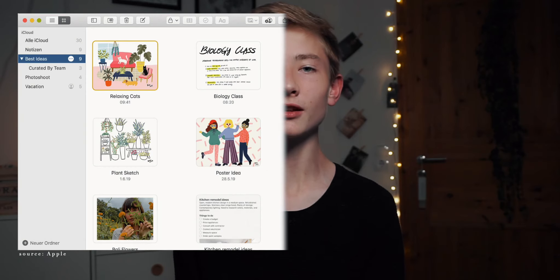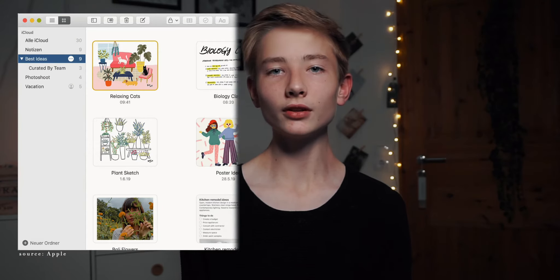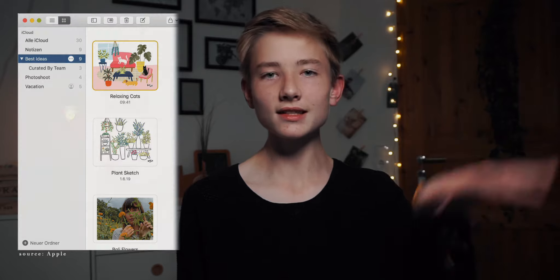One thing I really like is the new gallery feature in the Notes app, where you can view your notes not just listed below each other but way bigger with a preview, so you can find them way easier. I use it on my Mac and it works great — I can find what I need way faster.